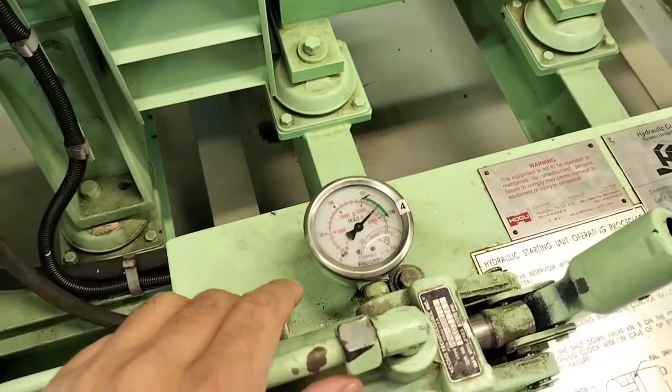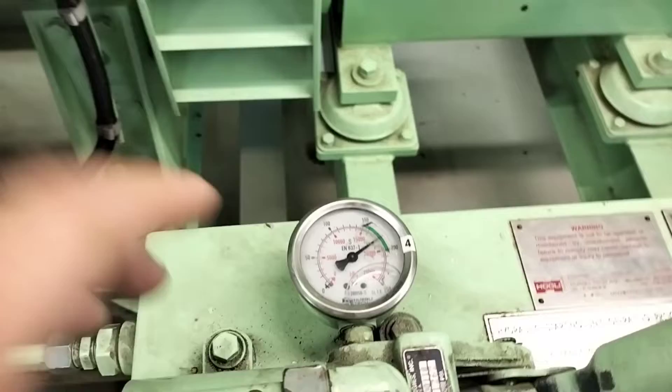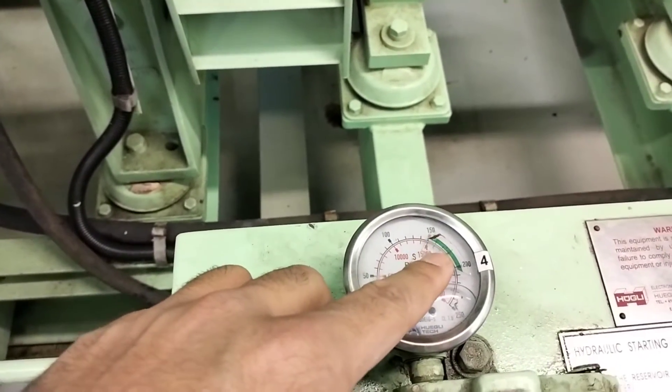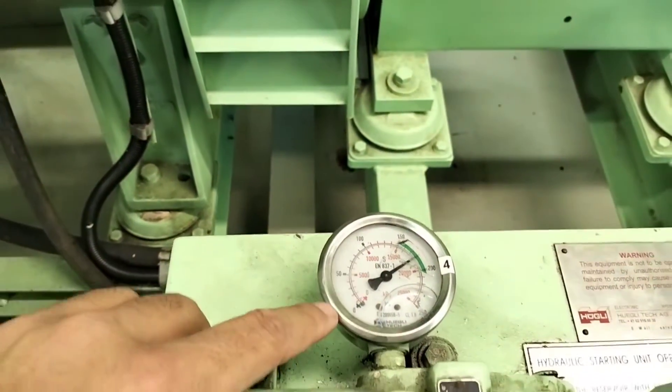Now we have another option — another method — that is the hydraulic system. So with the help of the hydraulic system we can also start this generator. Now I'm going to explain the second method, that is the hydraulic method. Before starting the emergency generator with the help of the hydraulic system, you need to make sure there is enough hydraulic pressure. Check this pressure gauge and confirm that the pressure should be more than 150 bar. Right now you can see this is nearby 180 bar — so this is more than enough to start this emergency generator at least three times.